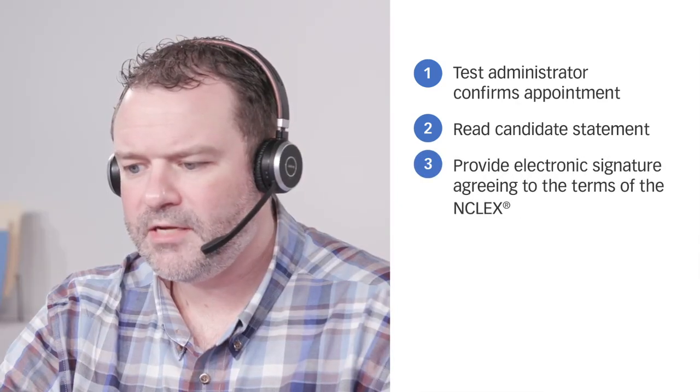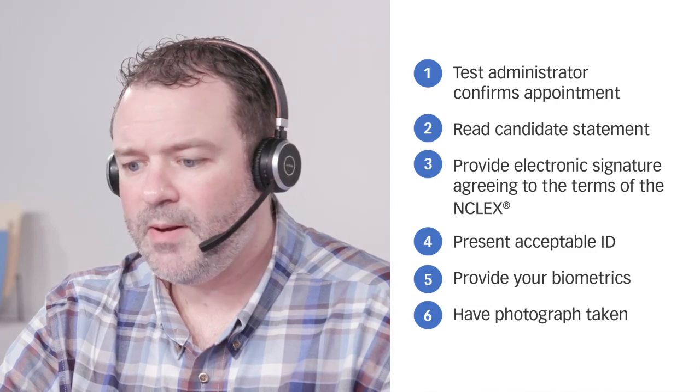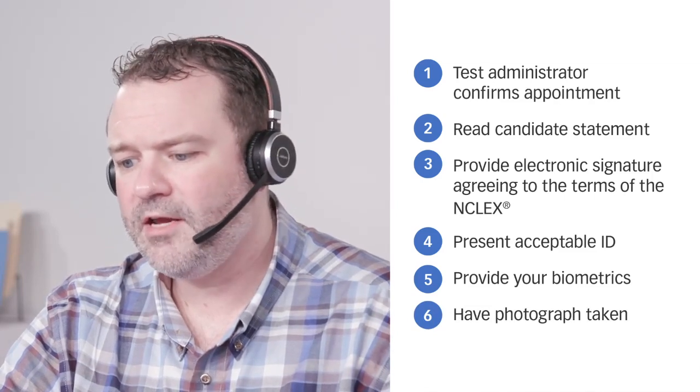You will also be required to present an acceptable ID form, provide your biometrics such as palm vein scan, digital signature, and have your photograph taken. Remember, biometrics are required for all candidates taking the exam.